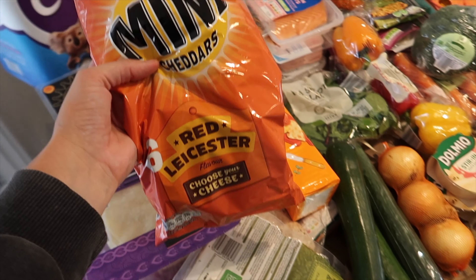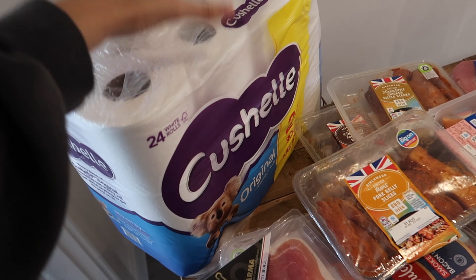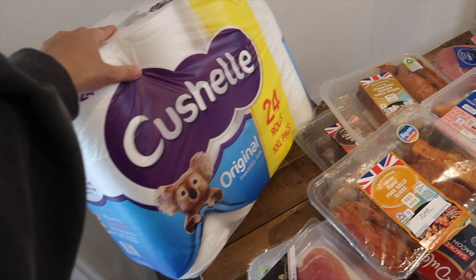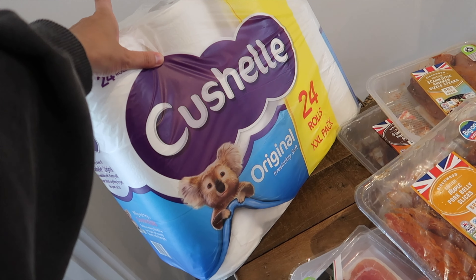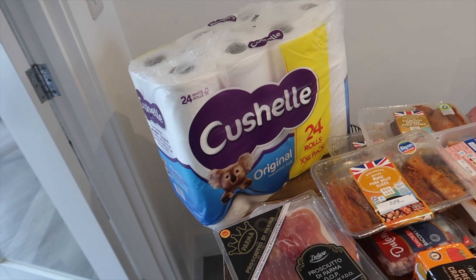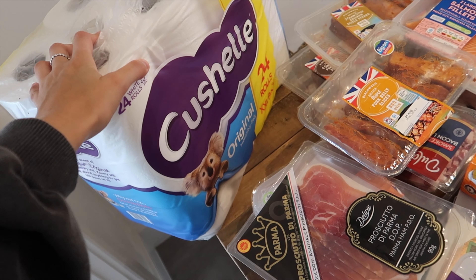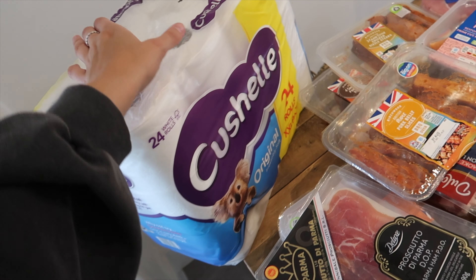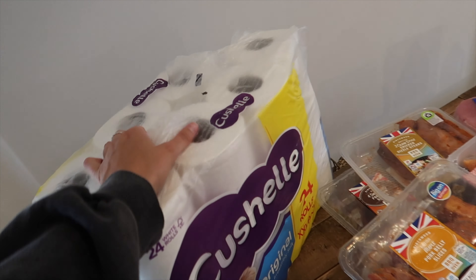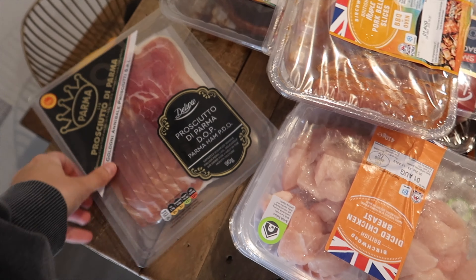Hi everybody, welcome back to my channel. It's currently Saturday, we've just done our food shop. I'm really impressed - it's 12 o'clock midday and we've been quite productive and got it all done. I'm blown, it was raining outside so I look atrocious. As you can see behind me on the table there are a lot of items to go over today. This isn't our normal weekly shop - our freezer was completely bare so we needed to do a big shop.